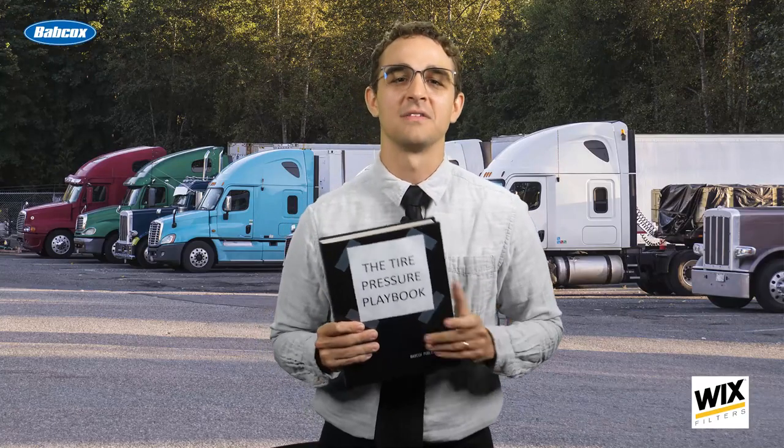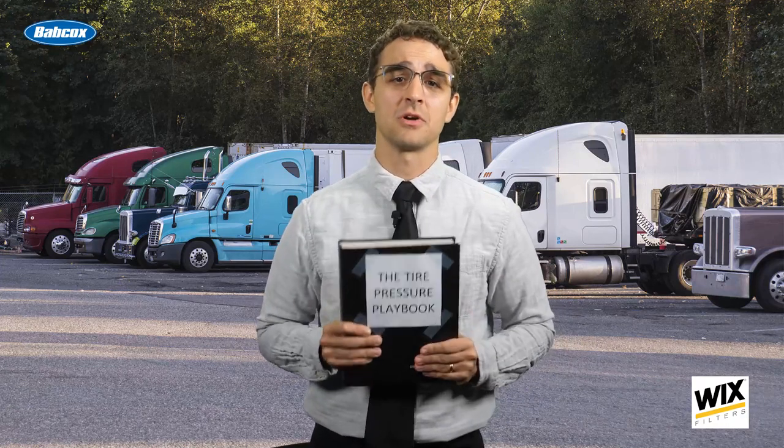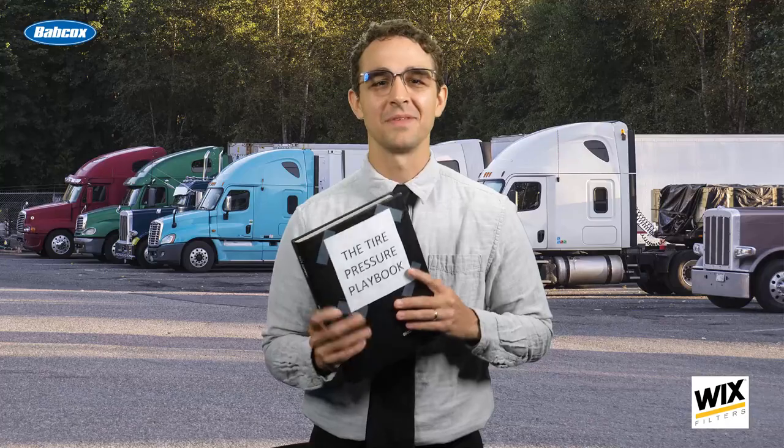You've heard it all before. Tires are the second highest annual cost for the average fleet, only behind fuel. And a major component of that is tire pressure. But why is that? What can you do about it? Don't worry, I got you.